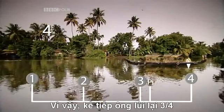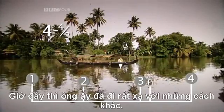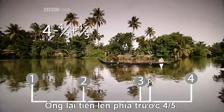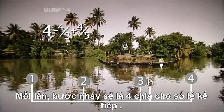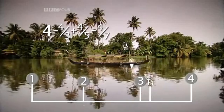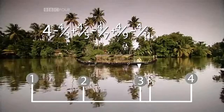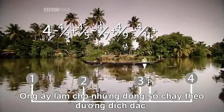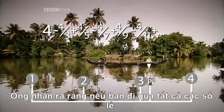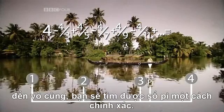Next, he took four-thirds of a step back. Now he'd come too far the other way. So he headed forward four-fifths of a step. Each time, he alternated between four divided by the next odd number — four-sevenths, four-ninths, four-elevenths, and so on. He zigzagged up and down the number line, getting closer and closer to pi. He discovered that if you went through all the odd numbers, infinitely many of them, you would hit pi exactly.